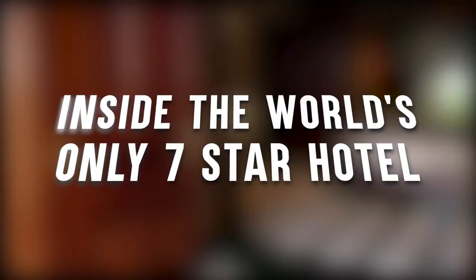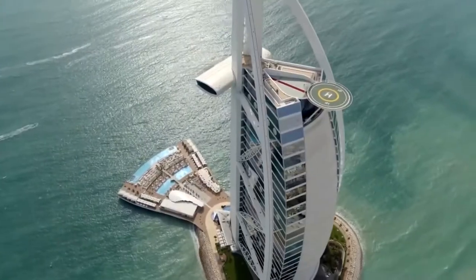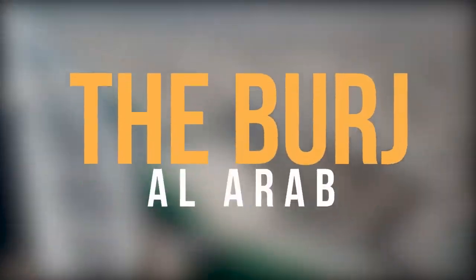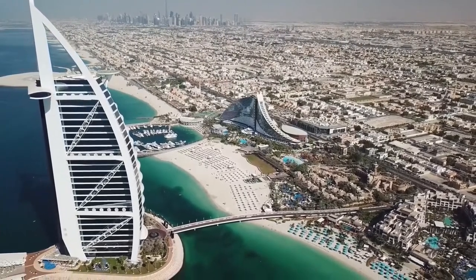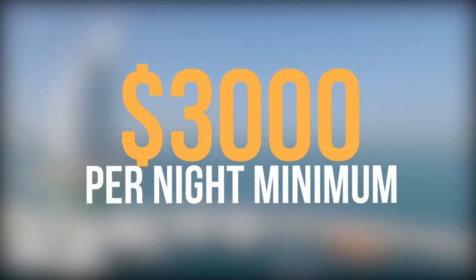In this video, we are going to give you a special tour inside the world's only 7-star hotel, the Burj Al Arab. It is one of the most incredible structures on earth, matched with ultimate luxury that will only cost you about $3,000 per night minimum.